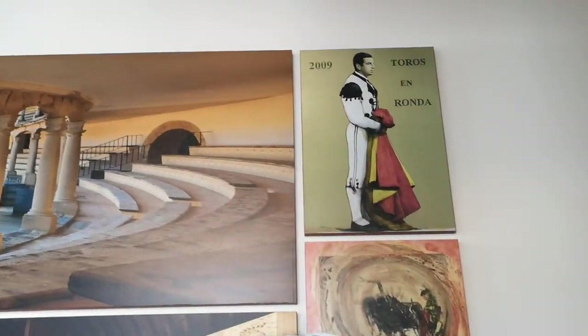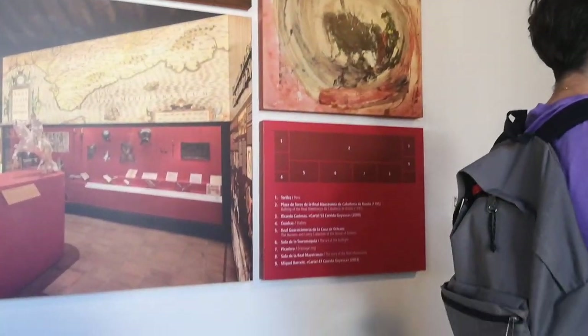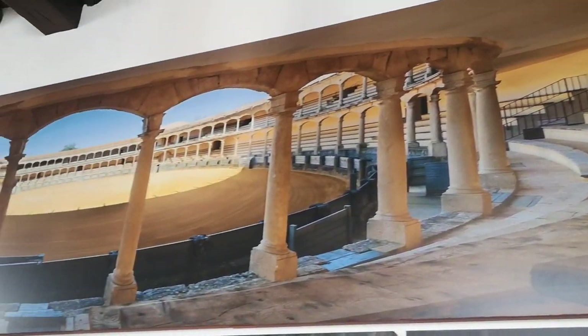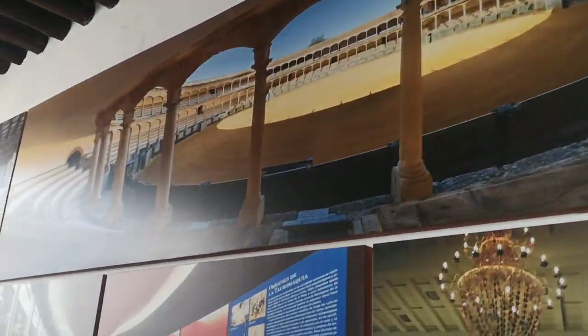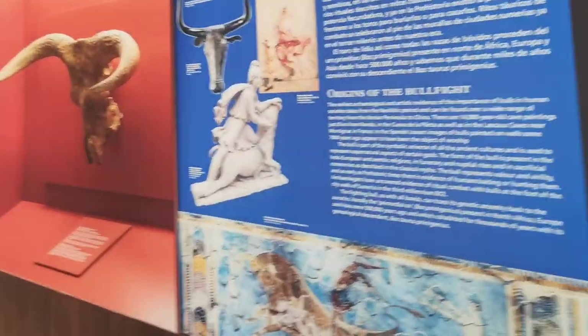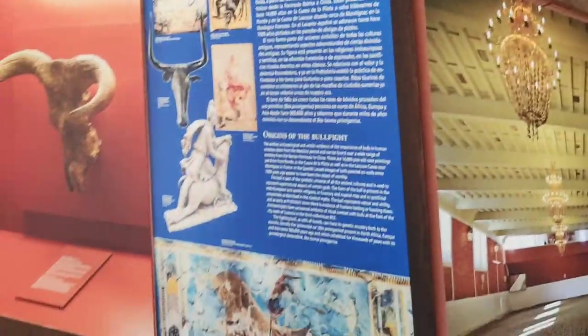Since its founding, the Bull Ring has seen numerous local heroes and outstanding figures in the history of bullfighting emerge. In modern times, the ring mainly serves as a ceremonial location, and its principal activities are in the conservation of its unique history and artistic heritage related to horse riding and bullfighting.